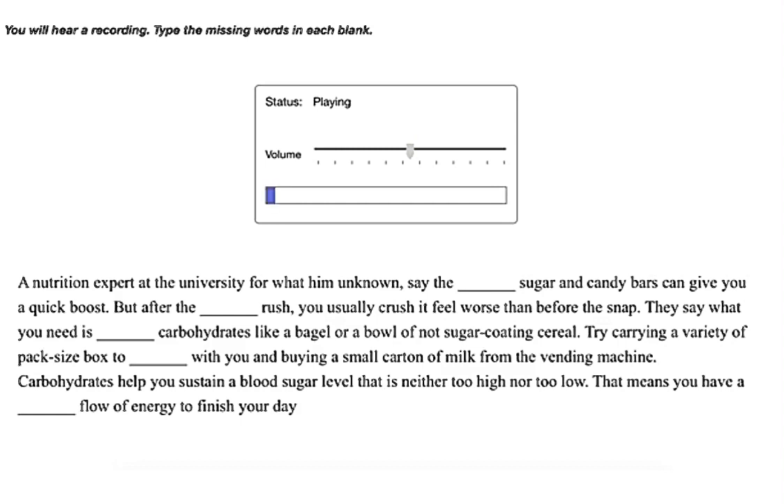Nutrition experts say the simple sugar in candy bars can give you a quick boost, but after the initial rush you usually crash and feel worse than before. What you need is complex carbohydrates like a bagel or a bowl of non-sugar-coated cereal. Try carrying a variety of single-serve boxes to work with you and buying a small carton of milk from the vending machine. Carbohydrates help you sustain a blood sugar level that is neither too high nor too low — that means you have a steady flow of energy to finish your day.